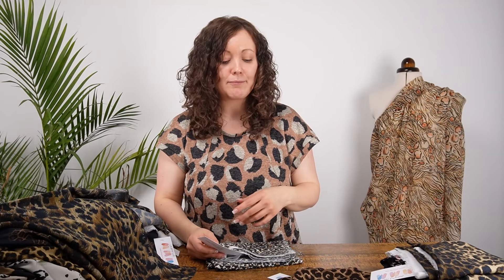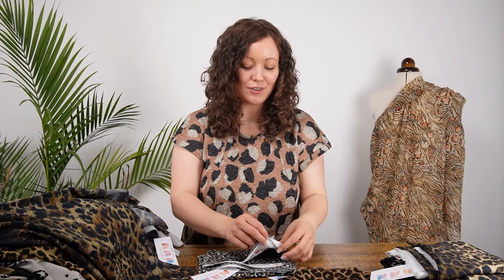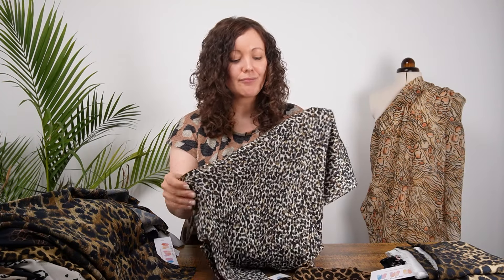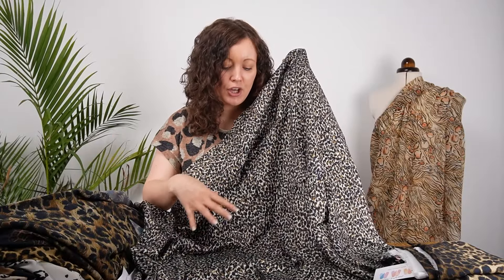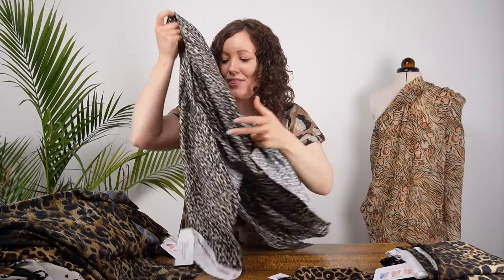Next is something more subtle — perfect for anyone just wanting to dip a toe into the animal print trend. It's called Caffeine Dream: a very abstract, loose take on an animal print in a small, ditzy scale. Very wearable, with beautiful neutral and natural color tones — warm grays, tans, and chocolate browns. A classic, sophisticated print.